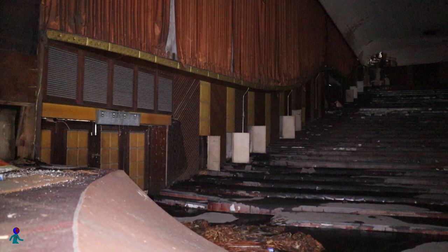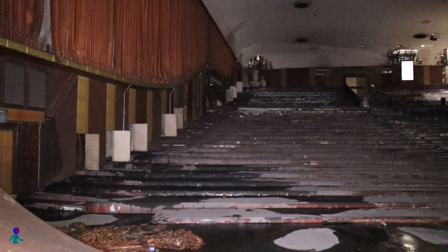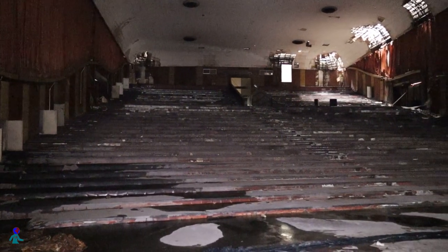The roof has a few holes that let the framework visible. This looks interesting if you consider the hard decay side of it, but it means that the theater is on its way to fall into disrepair.